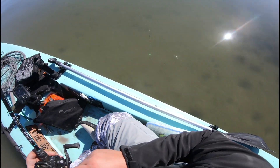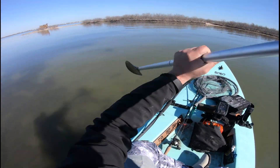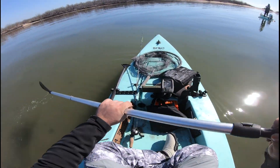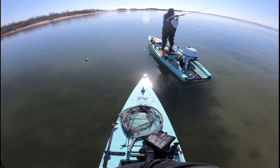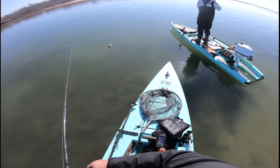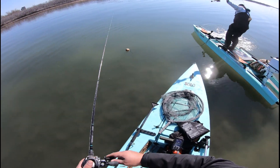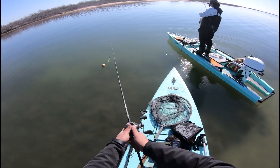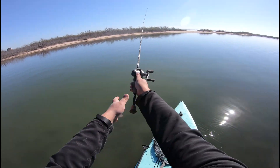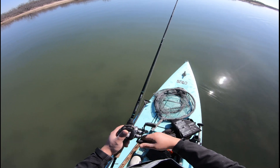All right, let's see how this new lure works, see if this does a little better. Good fish! Heck yeah, looks like a good one. Hell yeah, yeah — that was a fatty!